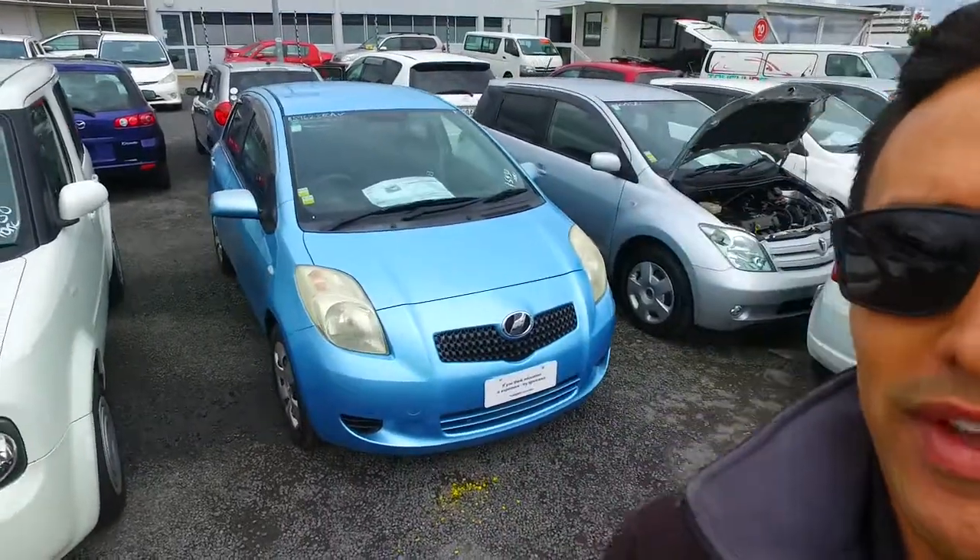Hey there again, Joybell, it's Thompson here from Budget and Kilwin Cars in Manukau. As I mentioned, I'll do a bit of a YouTube video for you so you can see this car in a bit more detail.